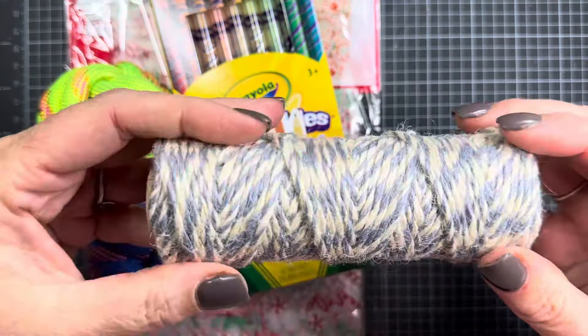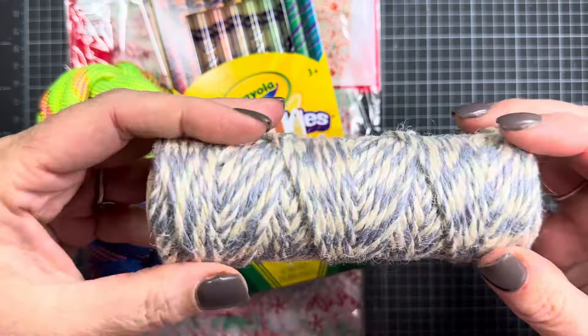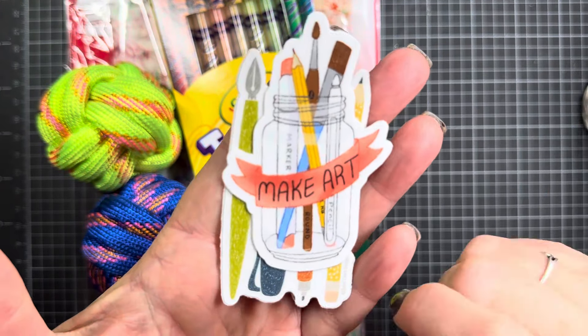First up, I'll start with these twines. These are some twines that I got from my friend Julie for my birthday, and I thought I would share them with you since I have them here on my desk. She probably bought these at a fun little shop in the city that she lives in — she lives in a wonderful city that I really love.